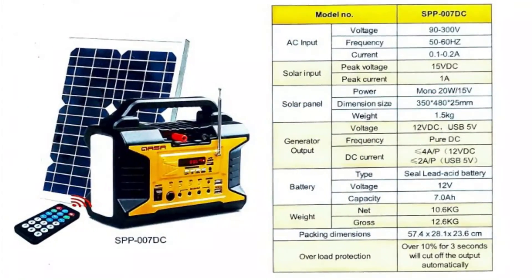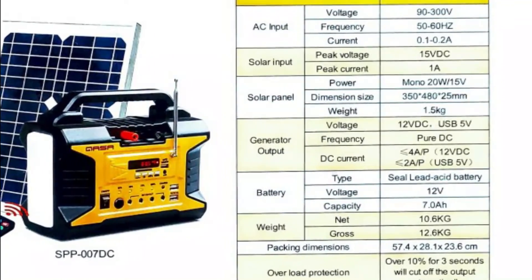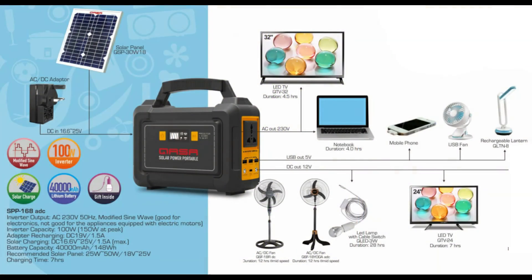This chart shows you the technical specifications. Please note this device works with DC appliances and does not produce alternate current. To know about AC-enabled solar power portables, visit our nearest dealer or check the model SPP168ADC.